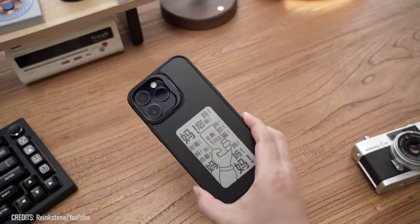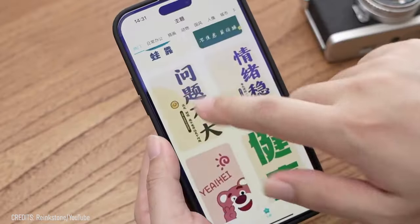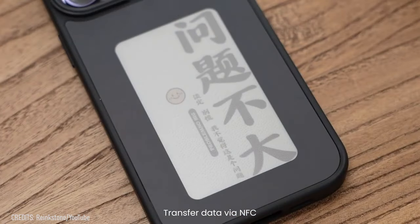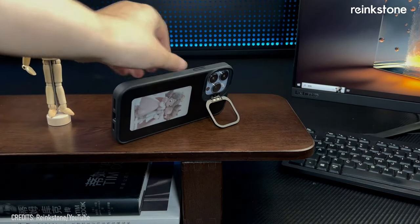For now, the Rank C1 fits all models of iPhone 13, 14, and 15, except for the iPhone 13 mini. So now you just have to decide what you're going to do with all those old iPhone cases after you buy this one.